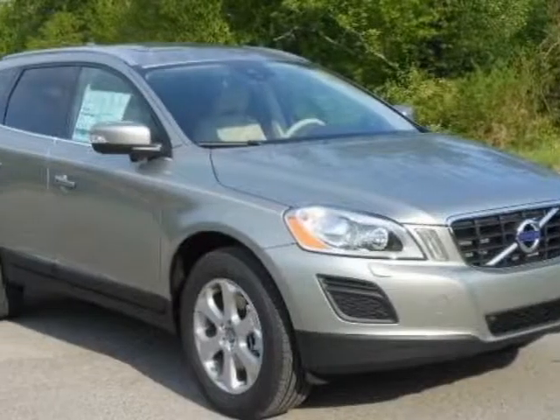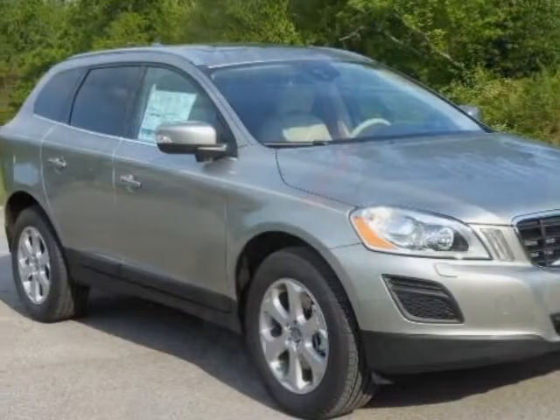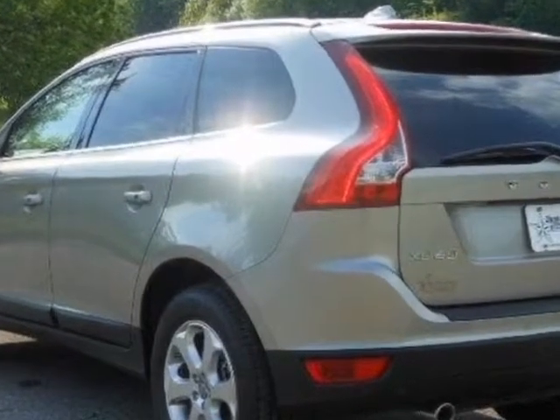Take a look at this new 2013 Volvo XC60. For your protection, this vehicle has a full factory warranty.